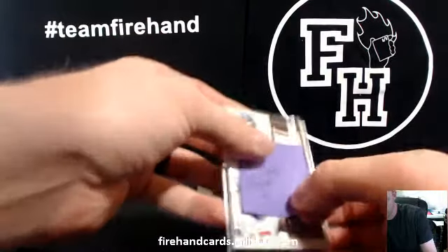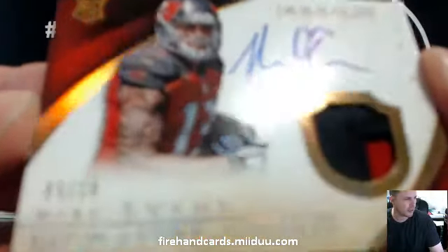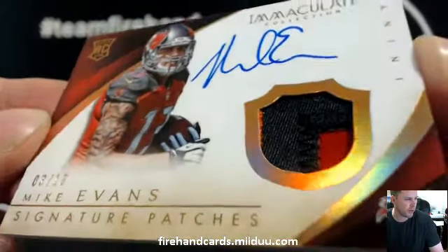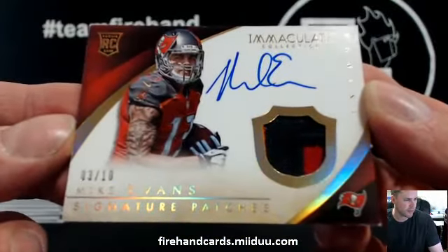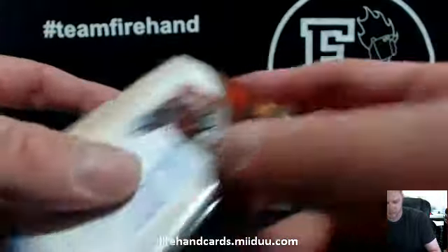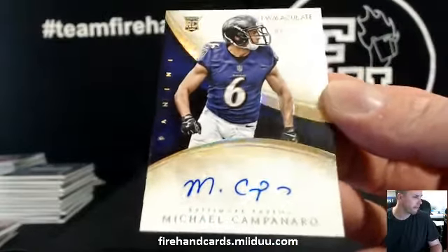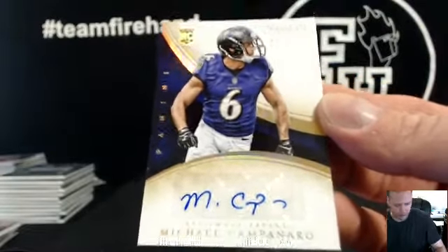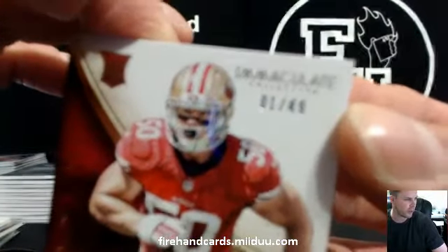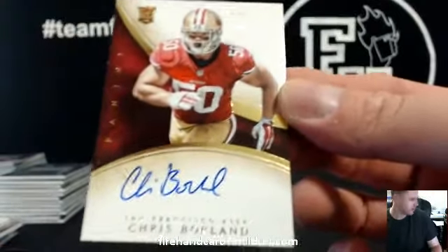Coming up next — that's a nice looking card for LO cards again. This is for the Bucks: Mike Evans 3 out of 10, that's an eBay 1/1 — 3 plus 10 is 13, tricolor: little orange, black, and red. That's nice, congrats LO cards. Michael Campanaro for the Ravens, number 6 out of 10 — Ravens getting on it with Cuddy. And first one of this guy for the San Francisco 49ers — first one guys, 1 out of 49, there it is: Chris Borland on-card for Joey G and the Niners. There you go Joey.